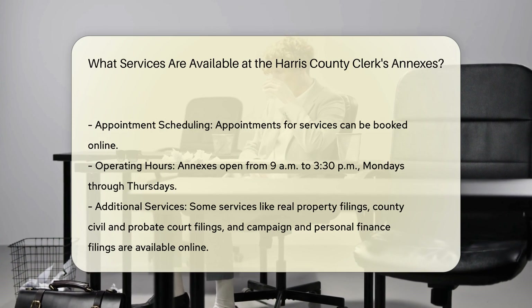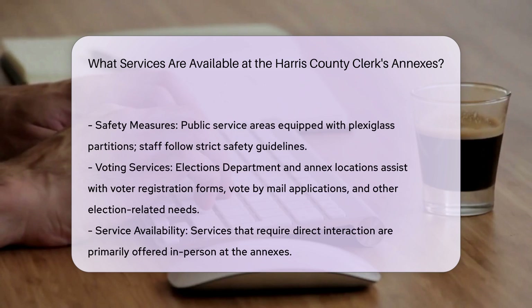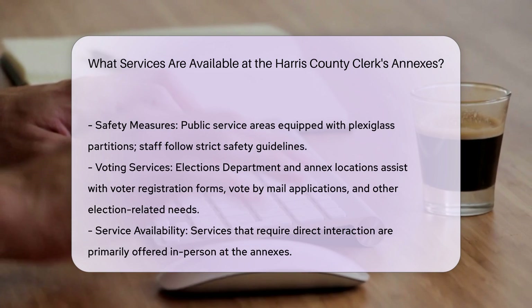Appointments and Scheduling: Appointments can be booked online for the services offered at the annexes. The annexes are open from 9 a.m. to 3:30 p.m., Mondays through Thursdays.